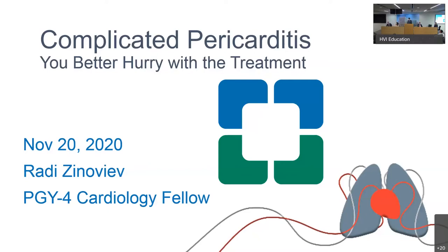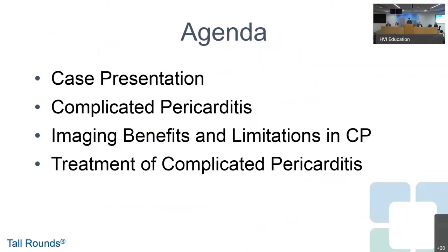Thank you, Dr. Klein, and congratulations to the Rhapsody investigators — certainly a very interesting, groundbreaking trial. Thank you everyone for joining us, and happy almost Thanksgiving. My name is Rady Zinaviv, I'm a PGY4 cardiology fellow, and today I'm going to talk to you about complicated pericarditis.